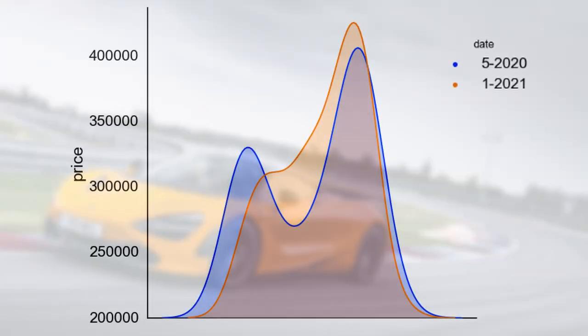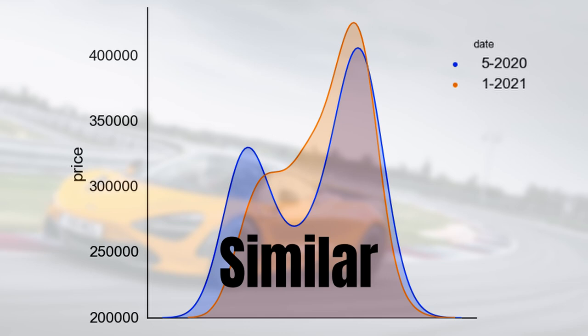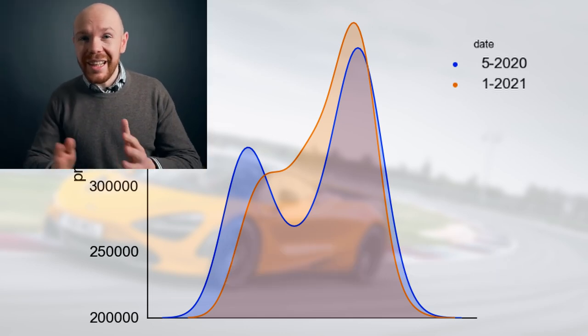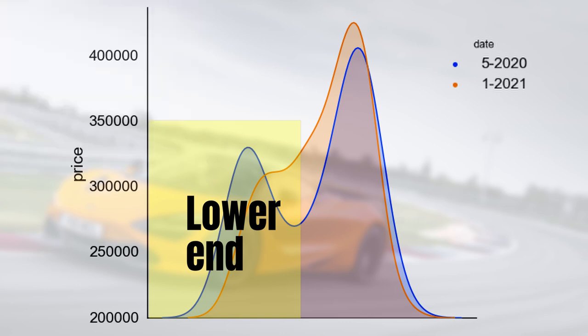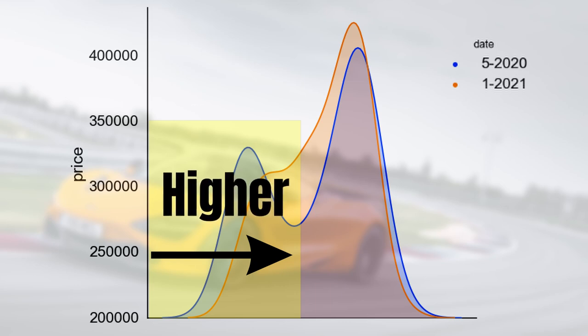In orange you can see today's market and in blue you can see the market six months ago. The shape of the price distribution is somewhat similar, so the median price point didn't change. However, that doesn't mean prices didn't change. If you look at the left-hand side of the distribution, the orange price distribution has moved toward the right, meaning that prices at the lower end of today's market are slightly higher than they were six months ago.